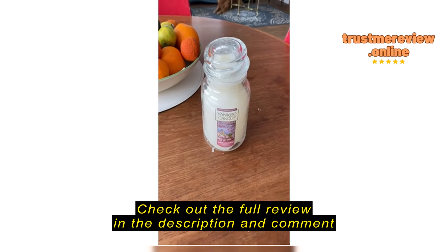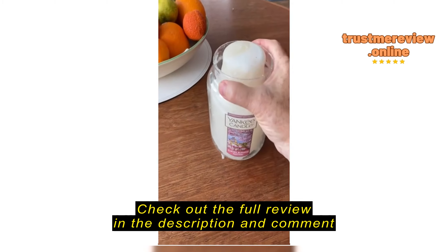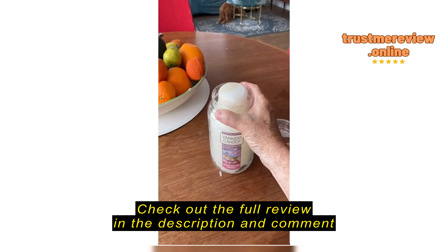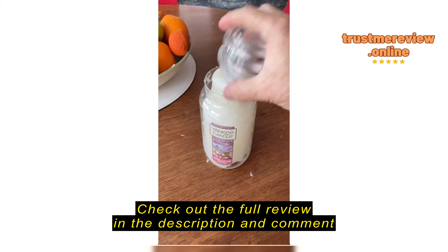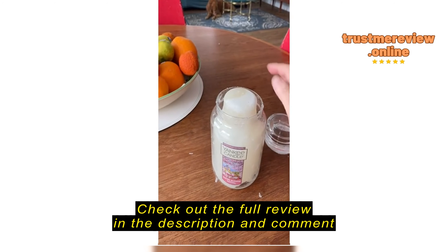I just got my candle from Amazon, and oh my goodness, it smells so lovely. But I guess it was a little hot when they sent it, a little warm. All the wax melted into the cap, and I can't find the wick.